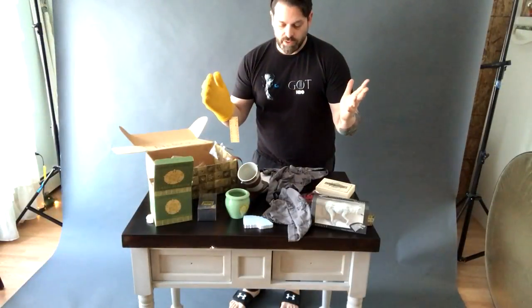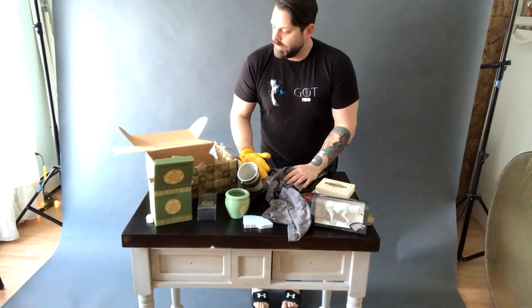Thanks for joining me. I'm Paul Shirey at JoeBlue.com. It's been fun opening this stuff for you. See ya!